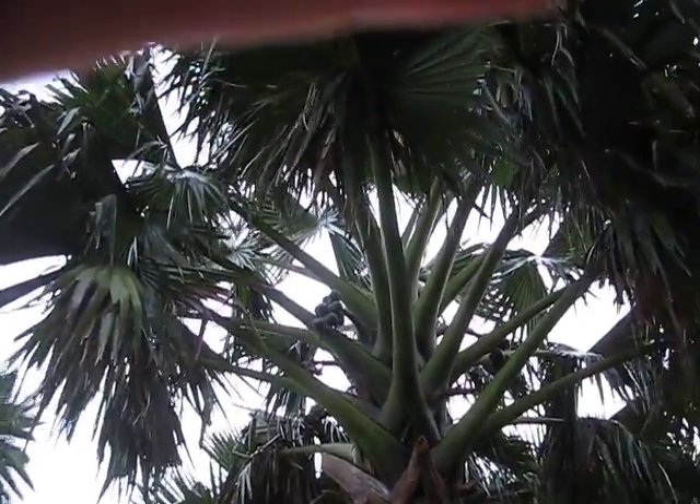Once again, Borassus madagascariensis with fruit, and this is being taken at Fairchild Tropical Garden in Miami.